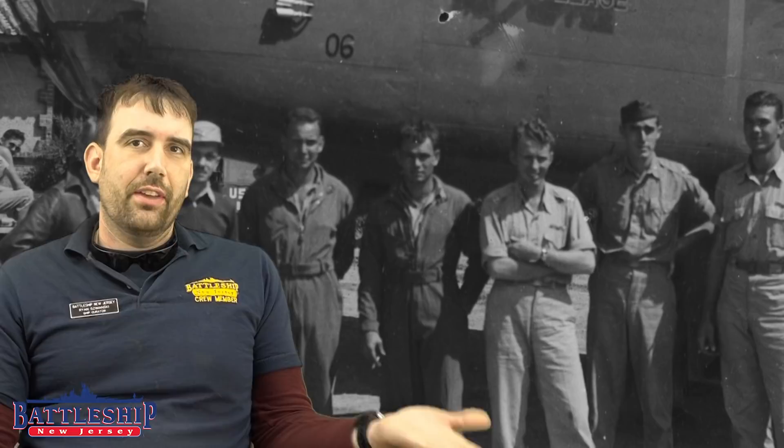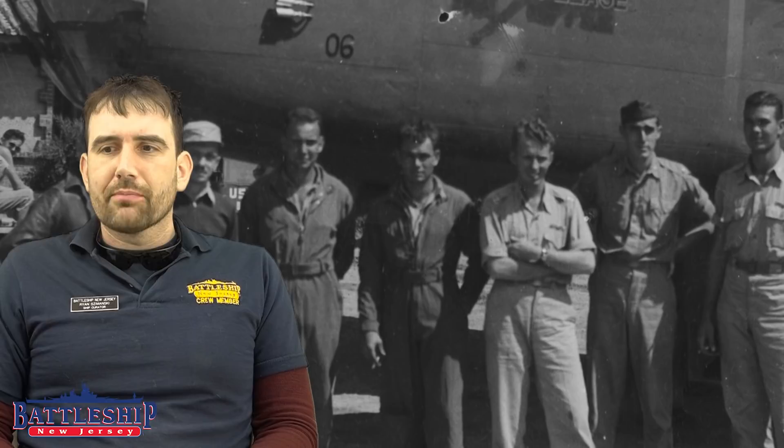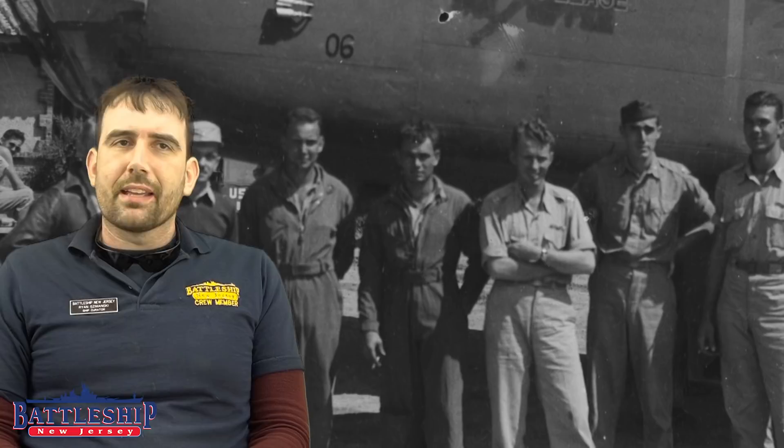The Doolittle Raid was an operation using Navy aircraft carriers and Army medium-range bombers to attack Tokyo and some other Japanese cities, just four months after the attack on Pearl Harbor. The United States did not yet have bases near Japan, so mating Army bombers with Navy carriers on a one-way mission was the only way to make this attack possible. Despite its success, it would not spawn future Army-Navy collaborations of this kind, though the repercussions of the Doolittle Raid are far-reaching in the war.